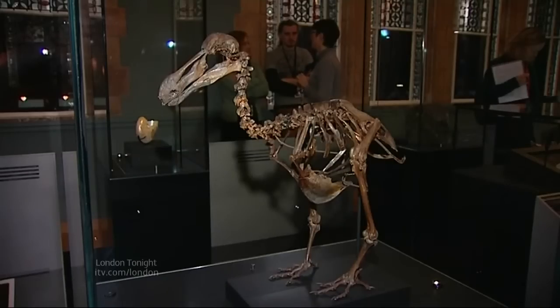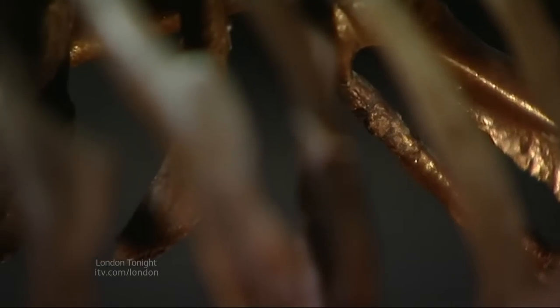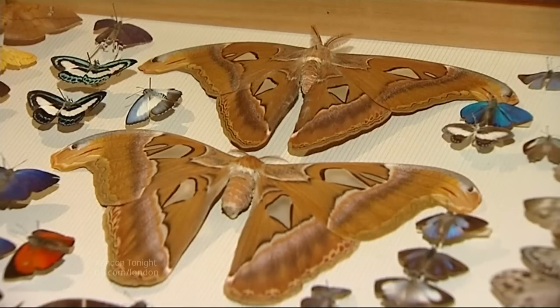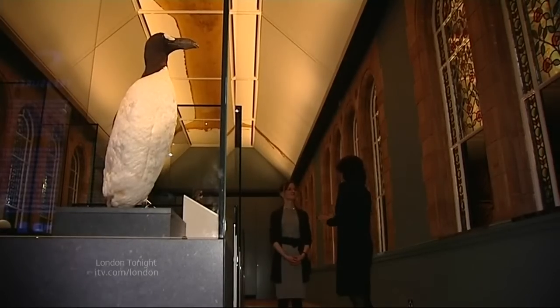Liz Wickham had a sneak preview. This is the first creature that man knowingly made extinct through his greed and ignorance. It's a story of man and nature told in millions of exhibits at the Natural History Museum. But this little gallery chooses the most exquisite and most popular pieces for a new permanent exhibition opening today.